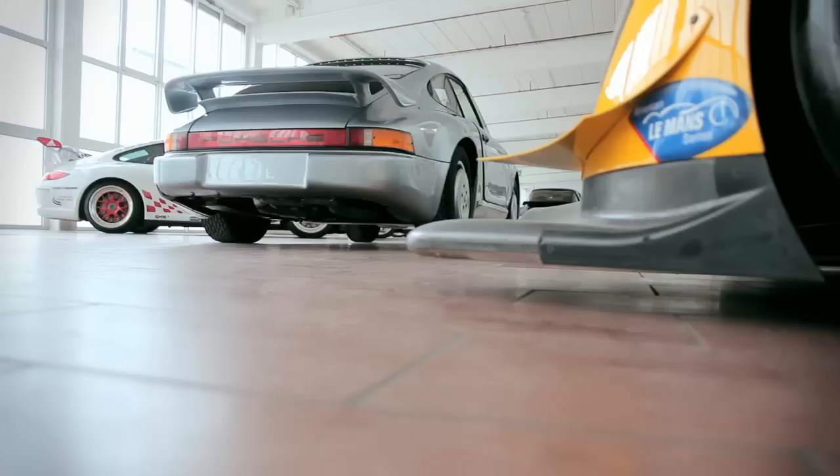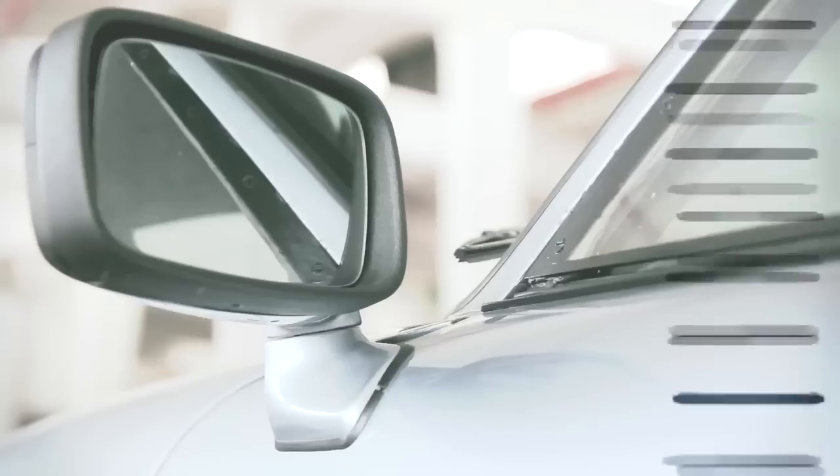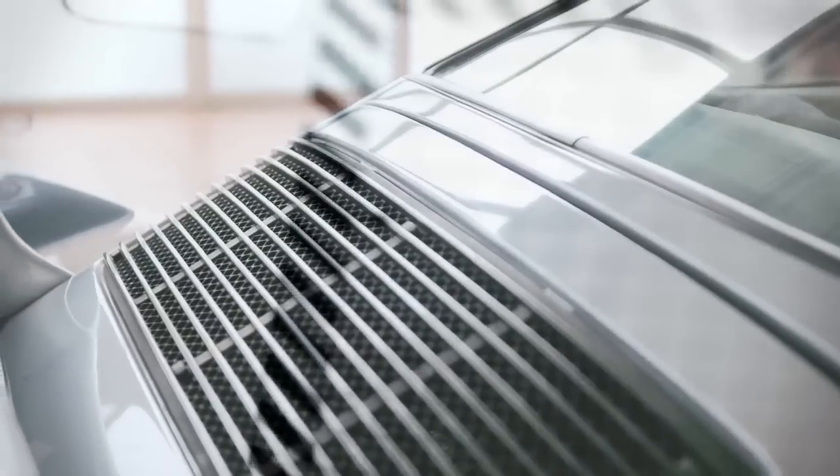Another unique car we have in our collection is a 911 aerodynamic study from 1984. If you compare this prototype to a normal 911 from 1984, a G model, it has some special details.